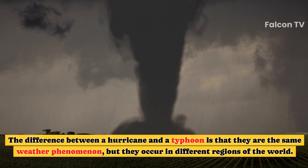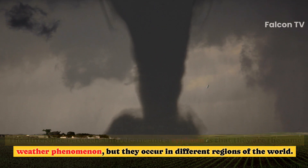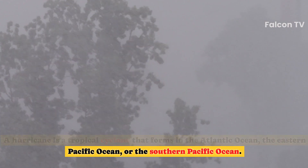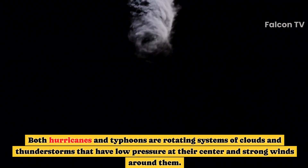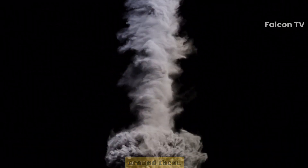The difference between a hurricane and a typhoon is that they are the same weather phenomenon, but they occur in different regions of the world. A hurricane is a tropical cyclone that forms in the Atlantic Ocean, the eastern Pacific Ocean, or the southern Pacific Ocean. A typhoon is a tropical cyclone that forms in the western Pacific Ocean. Both are rotating systems of clouds and thunderstorms with low pressure at their center and strong winds around them.